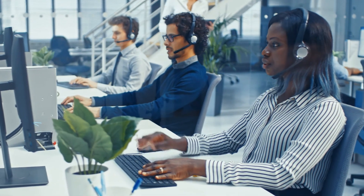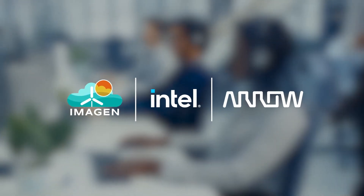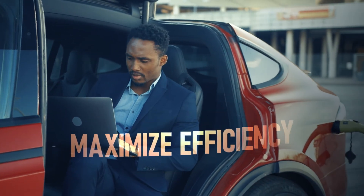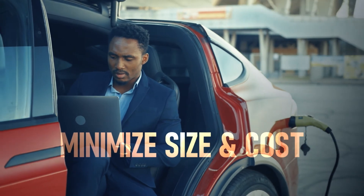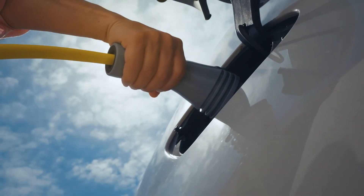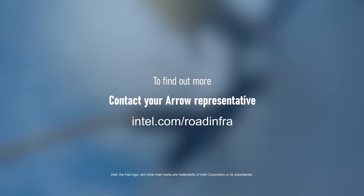There's one last little piece to the puzzle: support. Imagine, Intel, and Aero Electronics are all here to support you at every step along the way. So if you're looking for an EV charging solution that can maximize your efficiency and minimize both your size and overall cost, there's no better time to charge forward. To find out more, just contact your Aero representative or visit us online today.